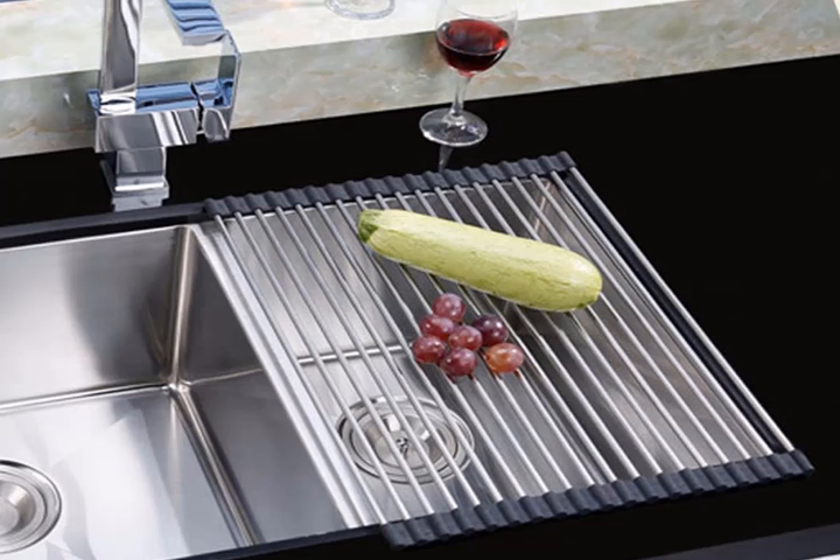A folding dish drying rack. Rather than using valuable counter space and cluttering up the kitchen, grab yourself a foldable stainless steel drying rack that you can use as necessary and then throw in a drawer when you don't need it anymore. Large foldable stainless steel dish drainer rack, $14.99.